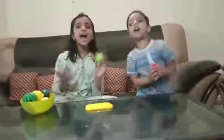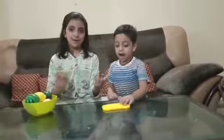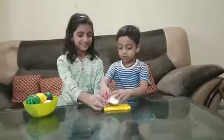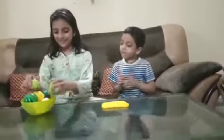Light green color, light green color, where are you? Here I am, here I am, how do you do? Pear! Pear!